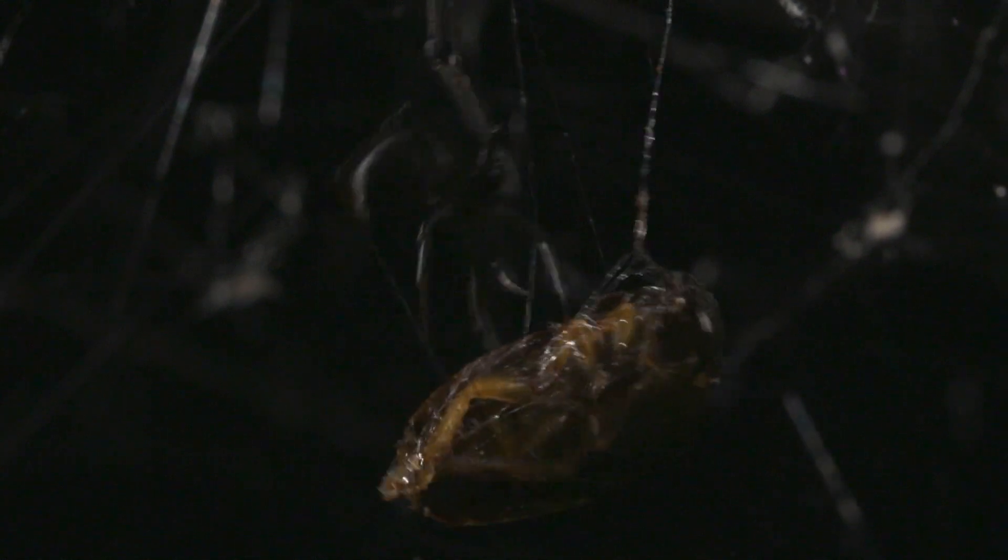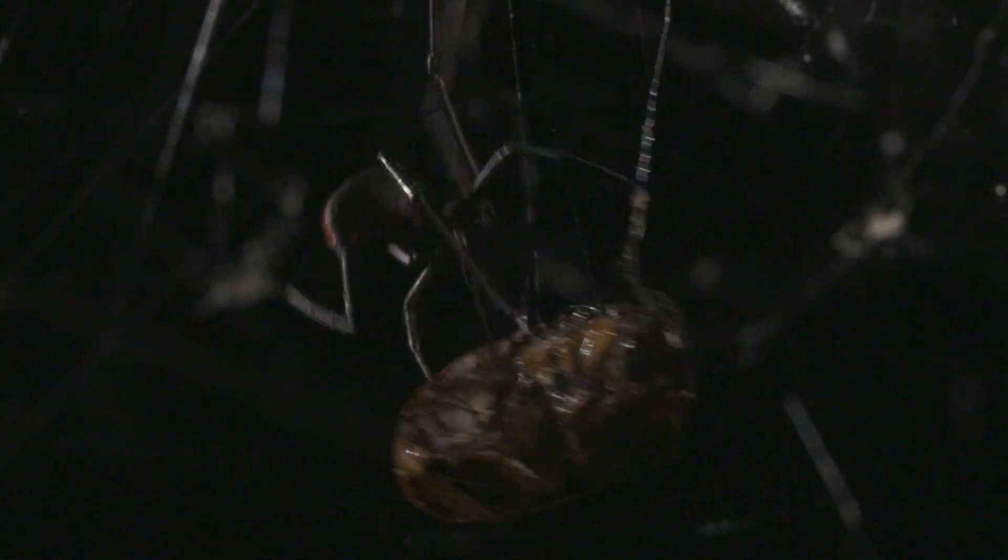Let's talk silk. Every spider produces silk, and it's an amazing substance. It's renowned for being an incredibly strong and flexible material that's got the drop on steel, but that makes it sound like it's just one kind, which it isn't. It's a whole bunch of types, and we're going to meet them.